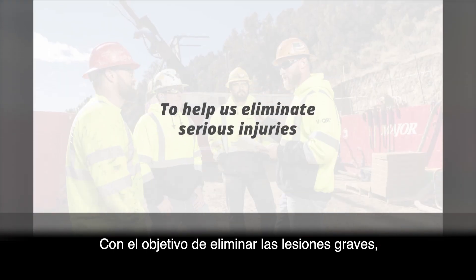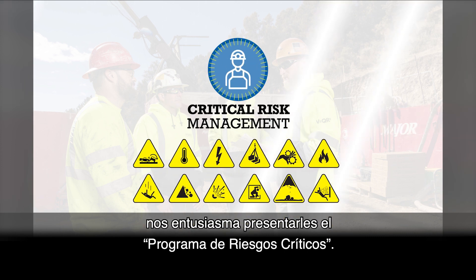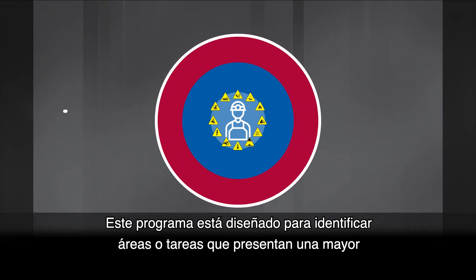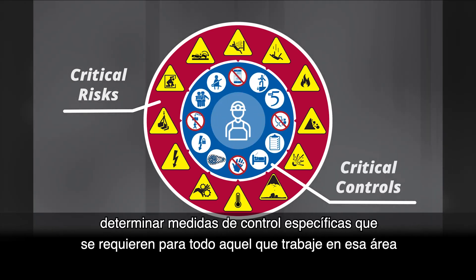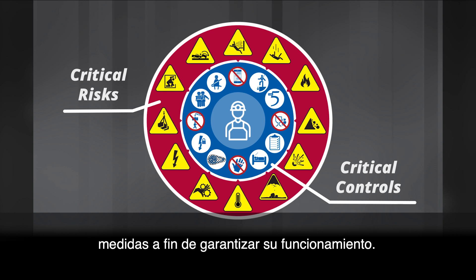To help us eliminate serious injuries across the company, we're excited to tell you about our Critical Risk program. This program is designed to identify areas or tasks that have a higher rate of serious injury or fatalities, identify specific controls required for anyone who works in that area or completes that task, and then puts a process in place around monitoring those controls to make sure they're working.